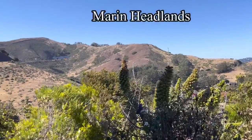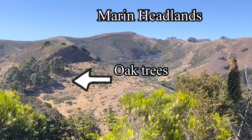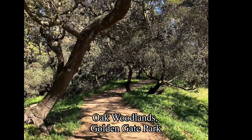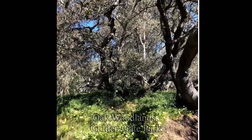So what, if any, trees are native to San Francisco? I can say for certain: the willow and the oak tree, seen here in the Marin headlands, and again at the east side of Golden Gate Park where they've been restored — the only natural feature in Golden Gate Park.